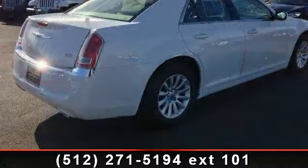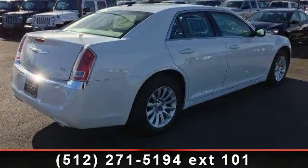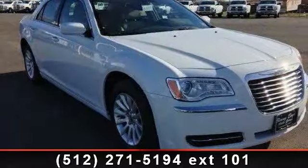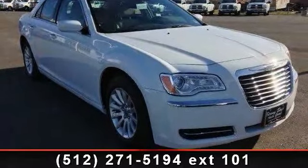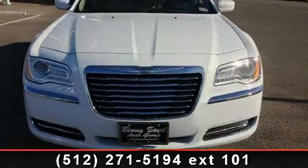This vehicle's top features include driver vanity mirror, steering wheel audio controls, bucket seats, CD player, pass-through rear seat, driver adjustable lumbar, cruise control, front reading lamps, and automatic headlights.